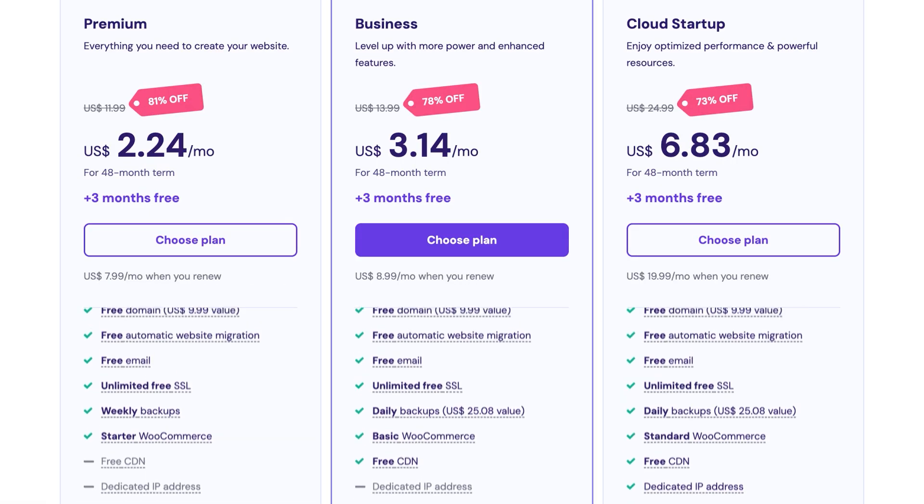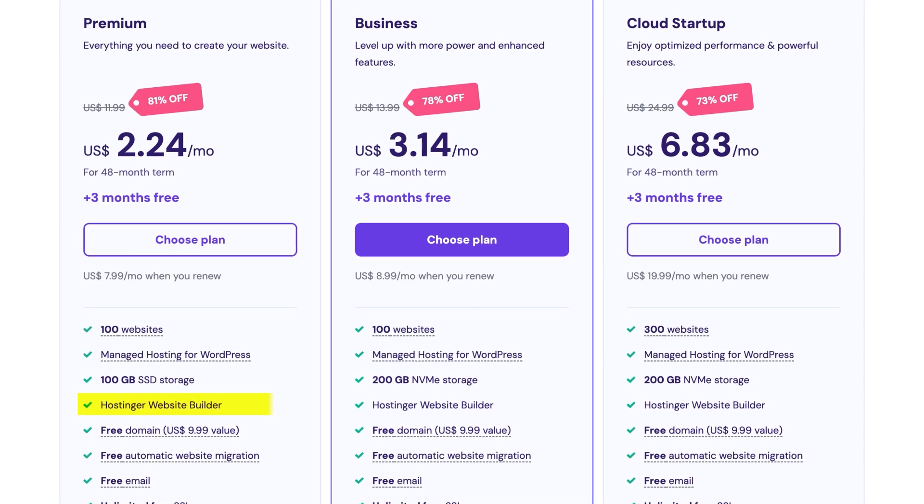The Hostinger website builder comes included with every hosting plan without any extra fees or hidden upsells. Firstly, it's not the most extensive builder out there, but that's a trade-off for being very beginner-friendly. It doesn't have thousands of templates and hundreds of elements and sections.